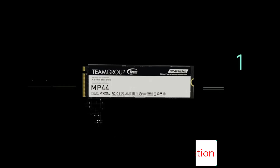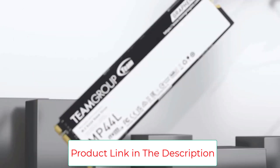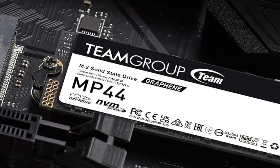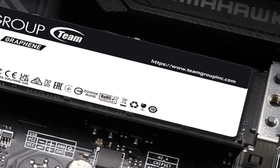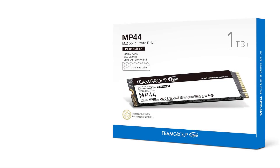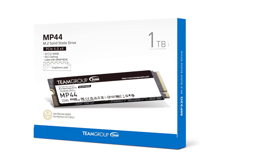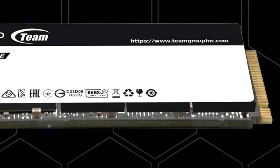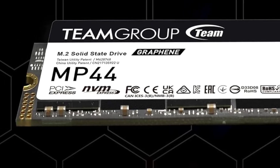While we love the fact that the Team Group MP44 is available in capacities up to 8TB, its relatively high cost per gigabyte at that capacity makes it best for well-heeled shoppers with a lot of data to store. Its high durability rating makes it a good choice for users who frequently write and overwrite large amounts of data. Available in capacities up to 8TB, high durability rating, modestly priced at lower capacities, and an excellent PCMark 10 overall score.